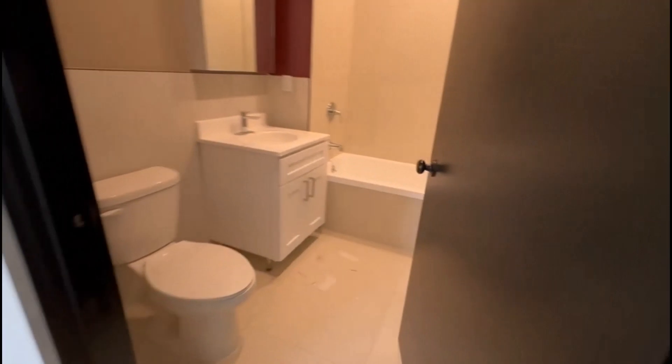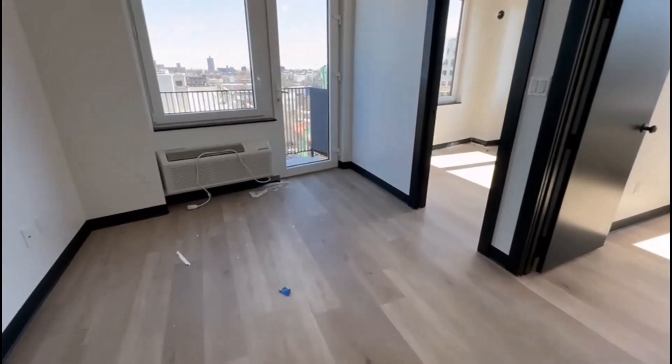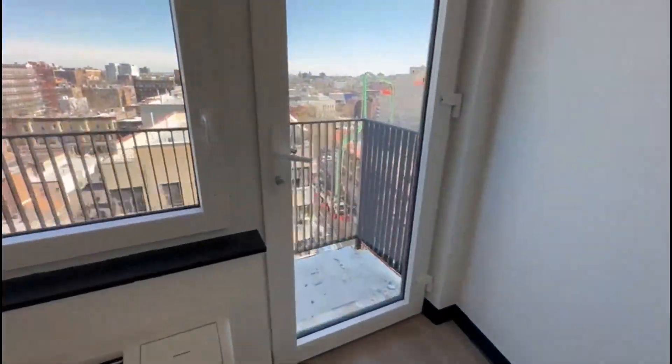Here we have the bathroom, and this is your living area with a small outdoor space.